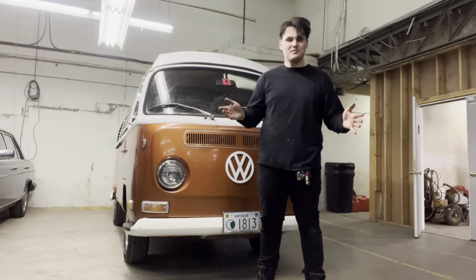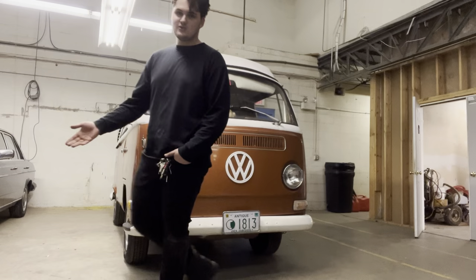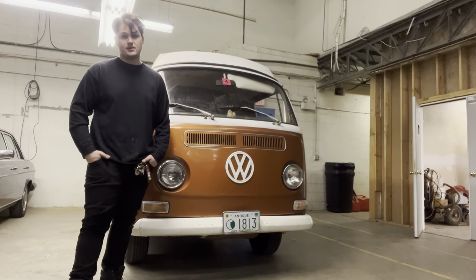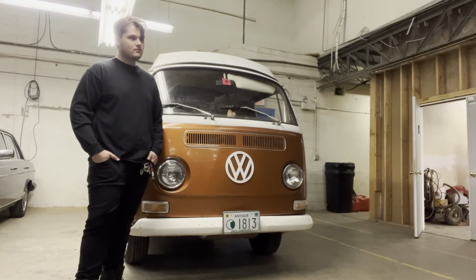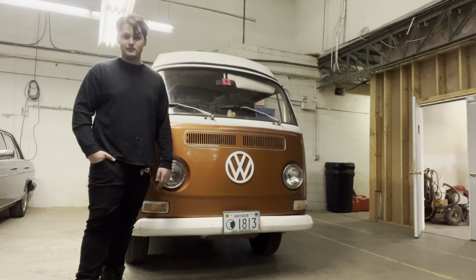So this is my new-to-me 1971 Volkswagen T2 Westphalia camper van. This has been in my family since it was brand new. My great-grandfather picked it up from the dealership and it came in at around $1,600, which for the time was quite a bit of money.